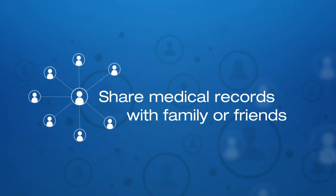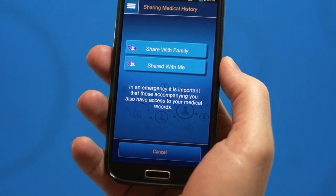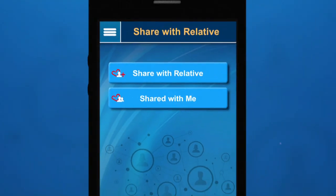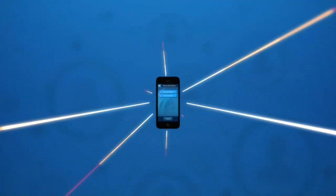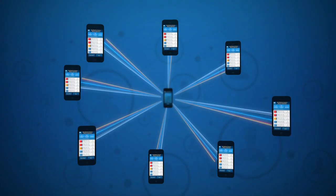Often in the case of cardiac events a family member or friend will accompany you to the hospital. The Cath Maps Plus app allows you to share your medical records with a friend or family member in advance so they can share the information in an emergency situation.